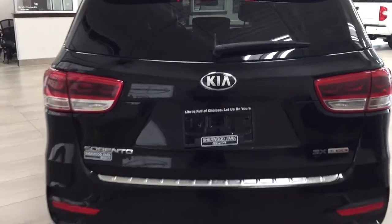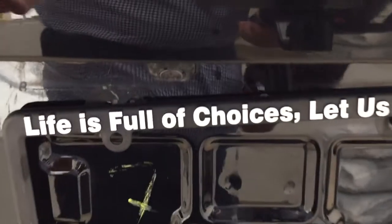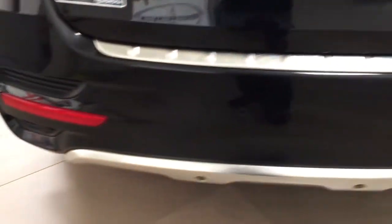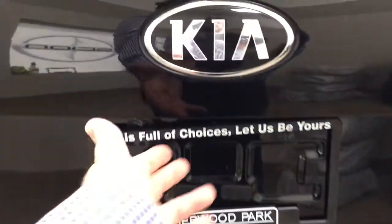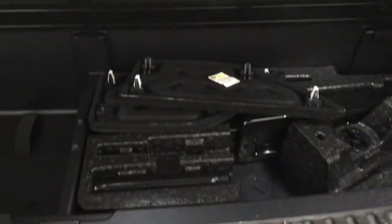We'll be taking a look at the rear cargo area and tailgate. On the back of the tailgate you'll see your backup camera on the left-hand side. Along the rear bumper you'll find your parking sensors, and the rear hatch release is located underneath the Kia emblem. Inside you have plenty of cargo space, with storage space underneath the floor and a jack and tool kit with additional under-floor storage.